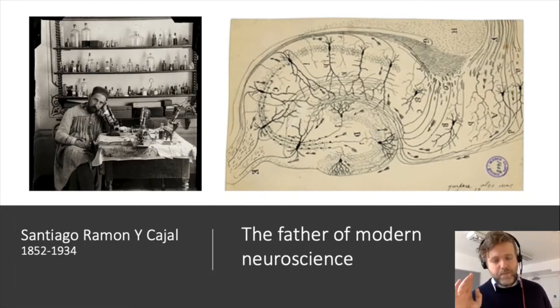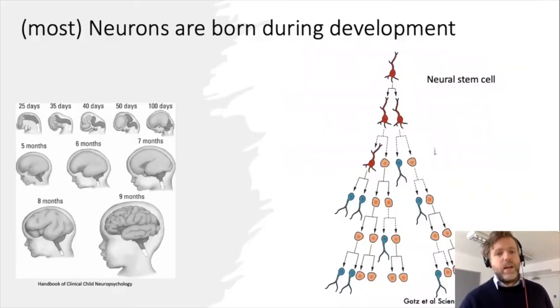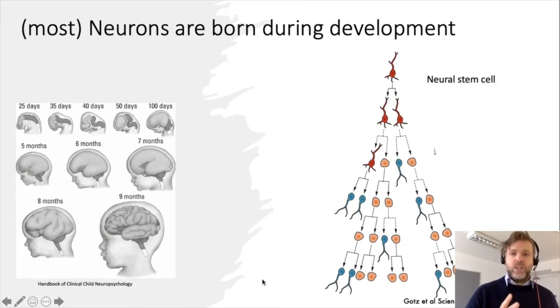Most neurons are born during development — when we are in our mother's uterus. The brain gets much bigger after we're born postnatally, but it's mostly not the neurons growing then. Other cell types grow bigger and more numerous — these are called oligodendrocytes or astrocytes, which are considered supporting cells. But the neurons themselves are mostly born during embryonic development.